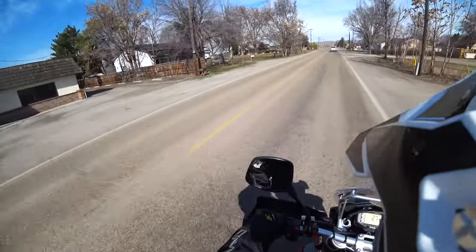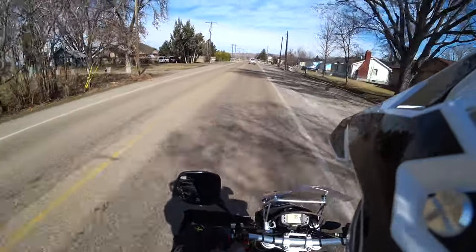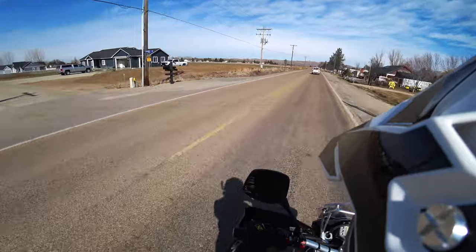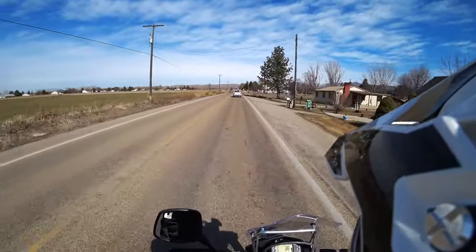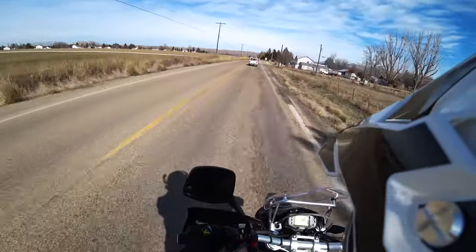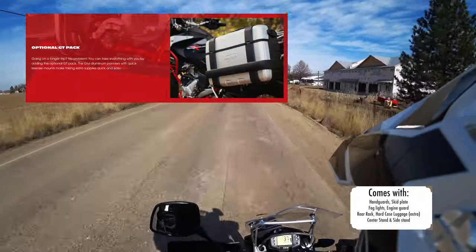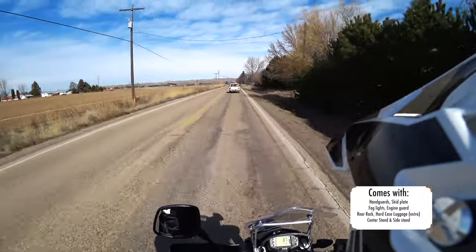The stance is nice — it's confidence-inspiring. The handlebars, where the foot pegs are, the weight of the bike — it's very confidence-inspiring. And that kind of surprises me for a bike that is this type of setup, because I ride a lot of lightweight dirt bikes and dual sports. This thing is geared more towards long-distance travel.